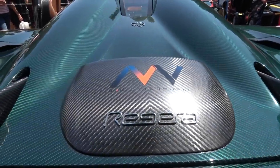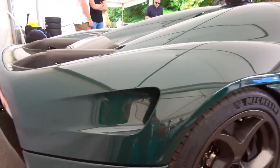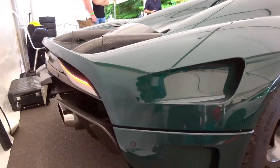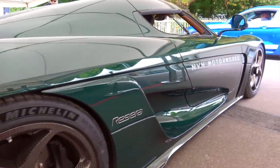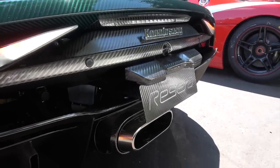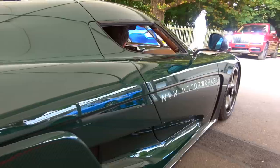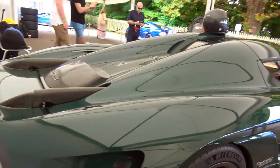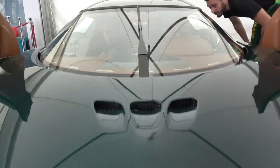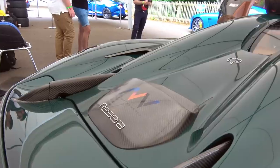Each rear wheel has its own electric motor and another directly on the crank, which is actually used to recharge the battery and operate as a starter motor. But that single electric motor develops more power than your average hot hatch at 240 horsepower. While the other two motors on the rear wheels generate a combined 440 brake horsepower — so that's just shy of 700 horsepower just from the electric motors alone. To give that a spot of context, that's more than an entire Tesla.